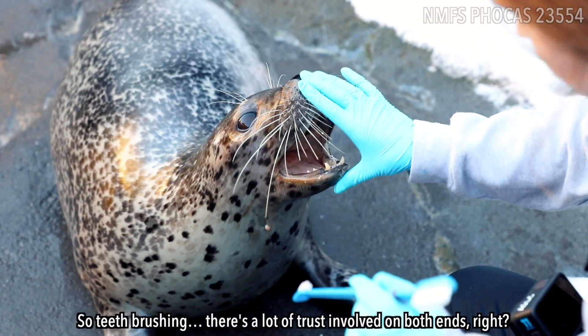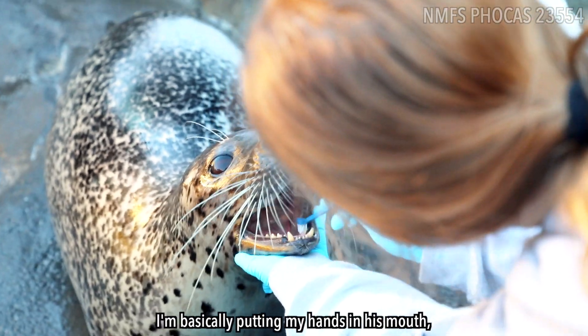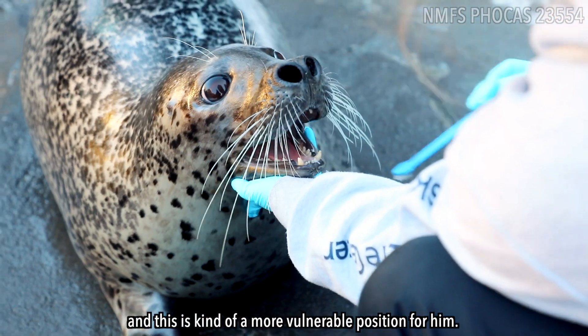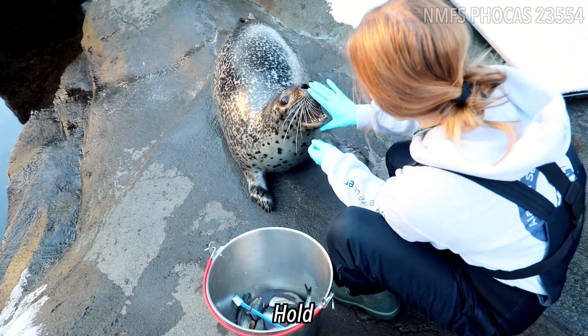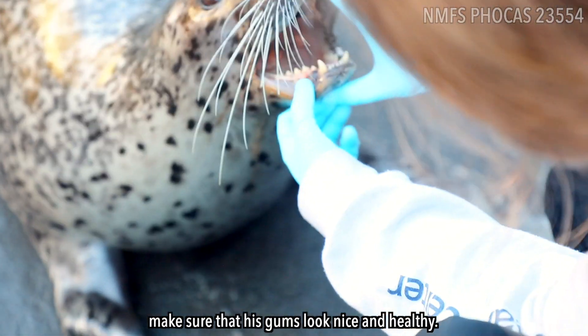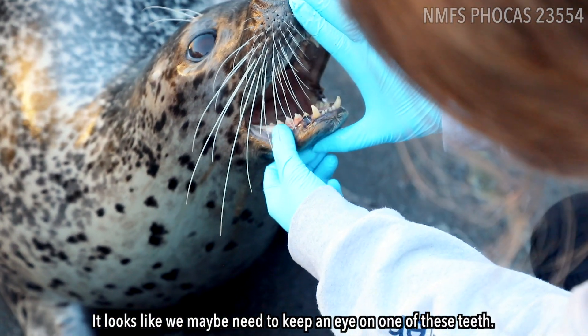So teeth brushing, there's a lot of trust involved on both ends, right? I'm basically putting my hands in his mouth, and this is kind of a more vulnerable position for him. Open. Hold. But it is important that I'm able to check his teeth like this, make sure that his gums look nice and healthy. It looks like we maybe need to keep an eye on one of these teeth.